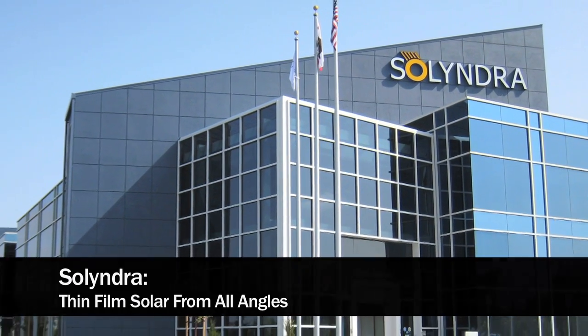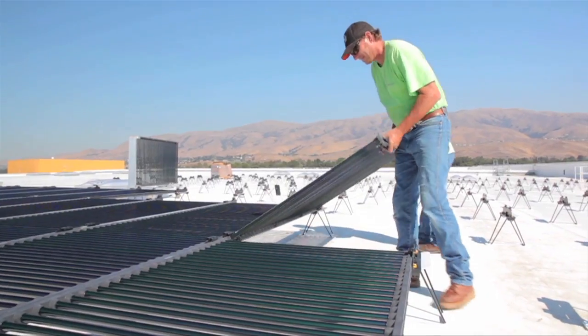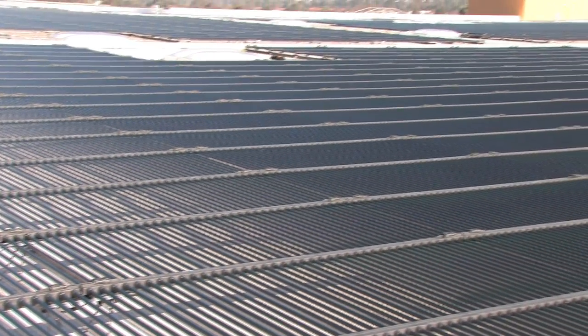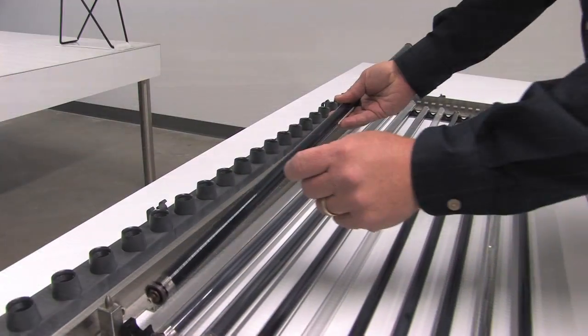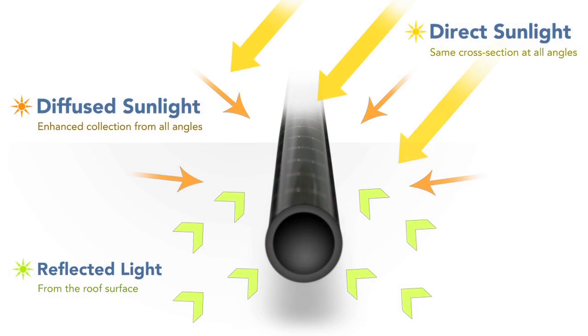Solyndra is a provider of solar systems for commercial and industrial rooftops. Headquartered in Fremont, California, Solyndra is a past winner of a PRISM award for its unique cylindrical solar collectors. The company is frequently in the news due to both the huge potential and the many uncertainties of the solar market.